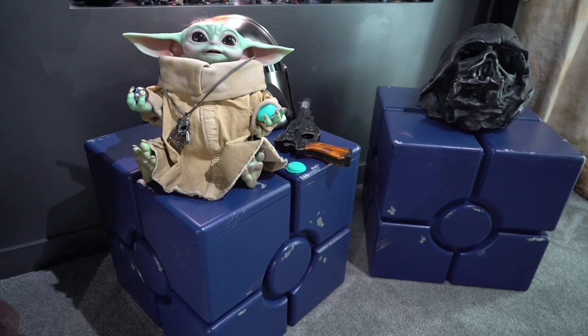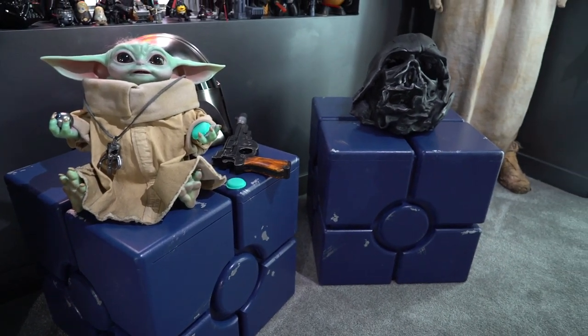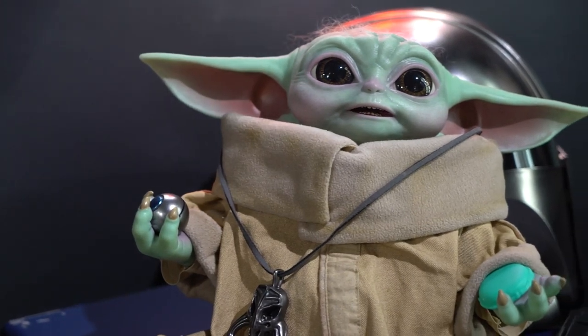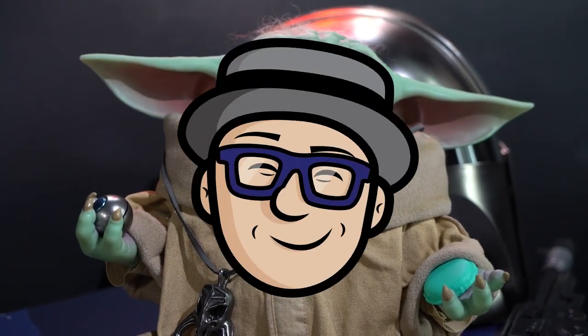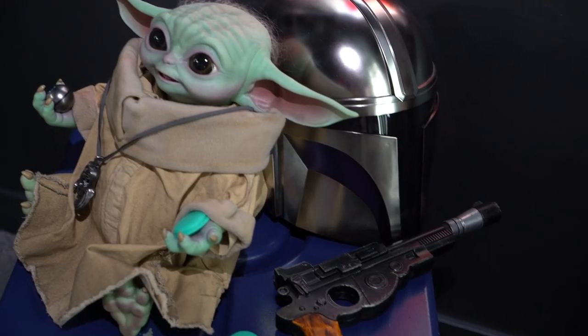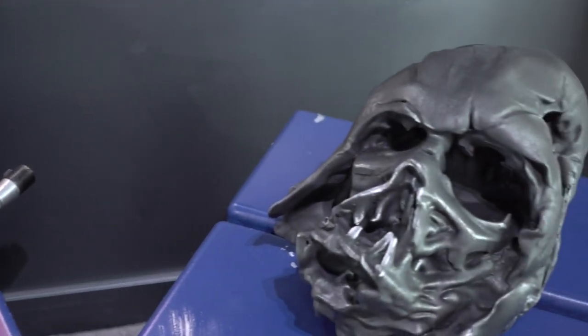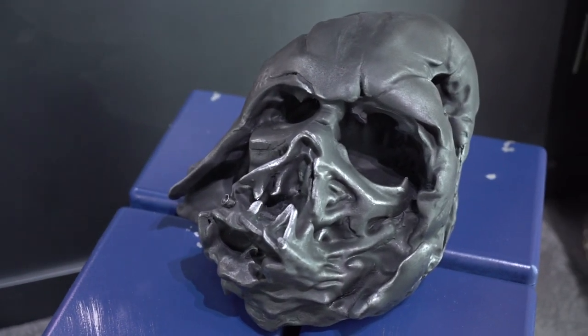These are new crates that my friend helped me make — they turned out really cool. And I just got a new Hot Toys Baby Yoda. And you can see the Mandalorian's helmet and blaster there, and then I made this 3D printed melted Darth Vader helmet.